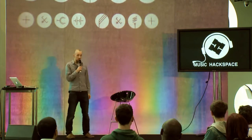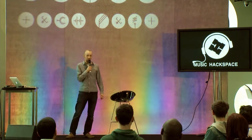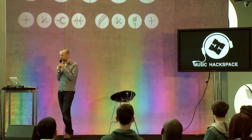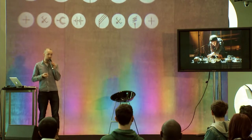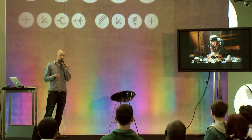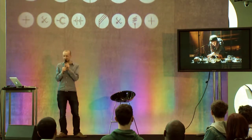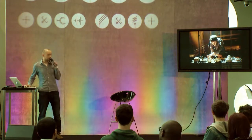I'm composer in residence with the Music Hack Space — if you don't know the Music Hack Space you should go and check them out. We meet every week in Hoxton and it's a hub for people interested in music technology, with a slight bent on making weird sounds by abusing technology in various different ways. We have performances and seminars and things like that.